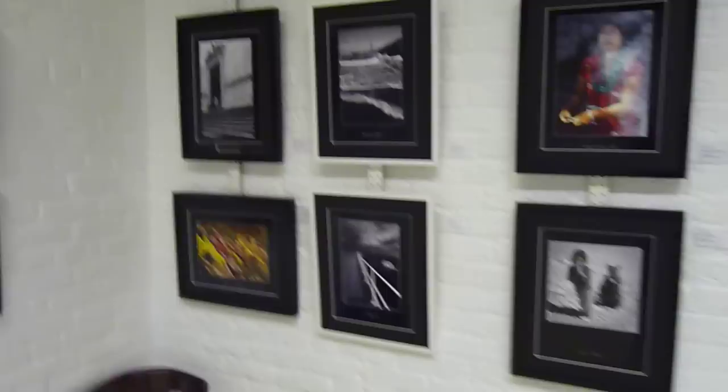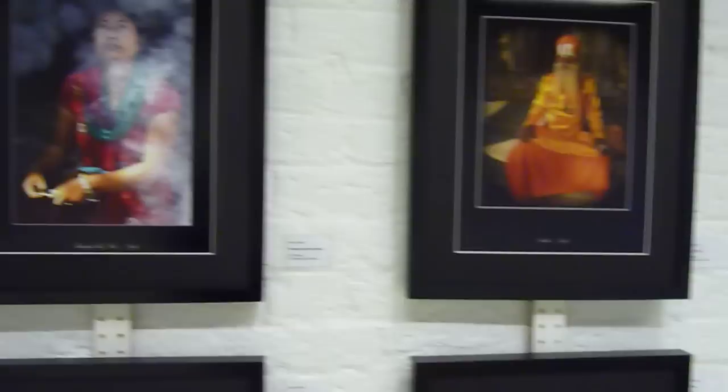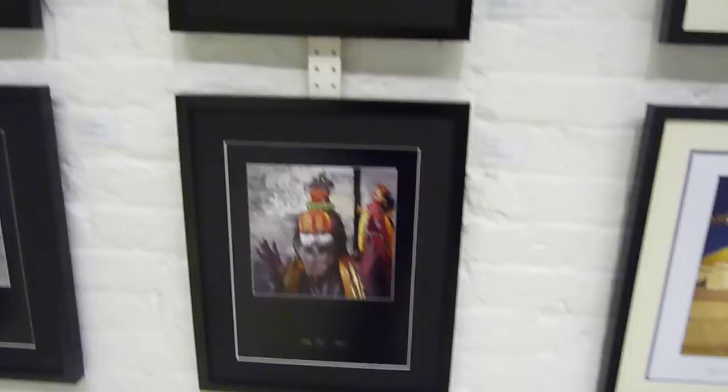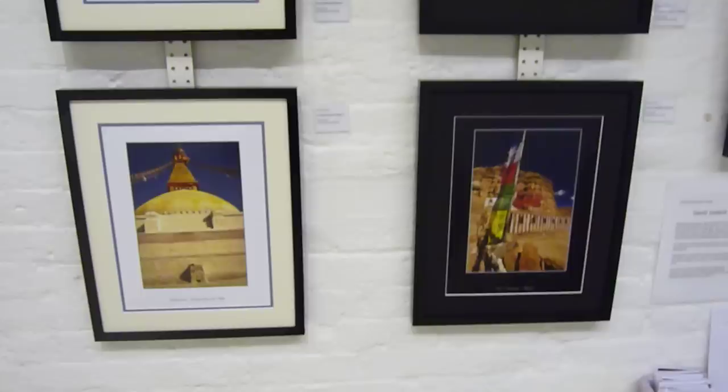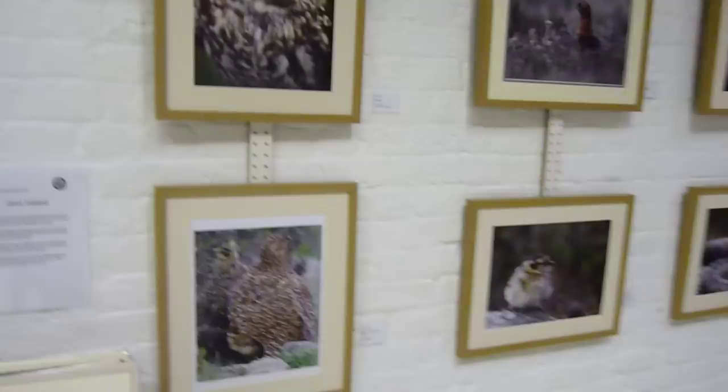Moving along, this is a combined wall by husband and wife members David and Carroll Island. They have both recently been to Mustang in Nepal, so their work reflects the travel photography they encountered whilst there. Carroll's side of the wall is more of the local wildlife — owls, grouse, adders, water voles, etc.